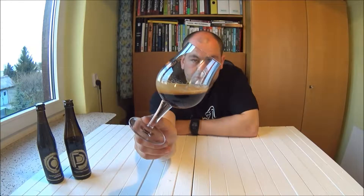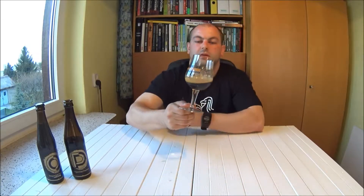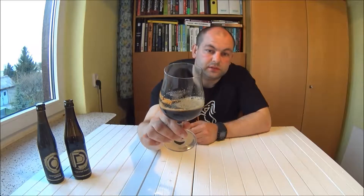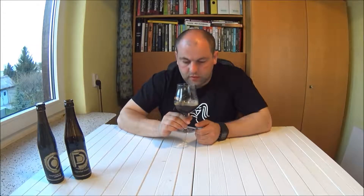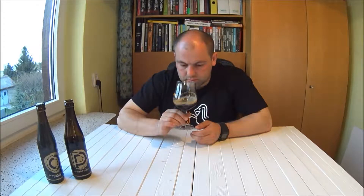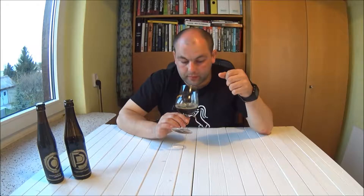Jak widzicie, piana jest beżowa, bardzo drobna. Przechodzi do średniej, ale dosyć szybko zanika — już jej zostało bardzo mało. Piwo jest ciemnobrązowe, nieprzejrzyste. Czuć śliwkę taką suszoną. Nie jest to zbyt intensywny aromat jak bym chciał. Jest słodko — właśnie takie owoce w likierze. Bardzo, bardzo przyjemny aromat, ale niezbyt intensywny, nie drażniący nosa.